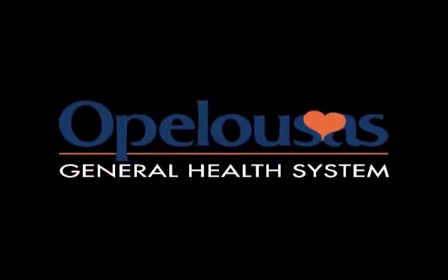HealthWise is brought to you in part by Opelousas General Health System.